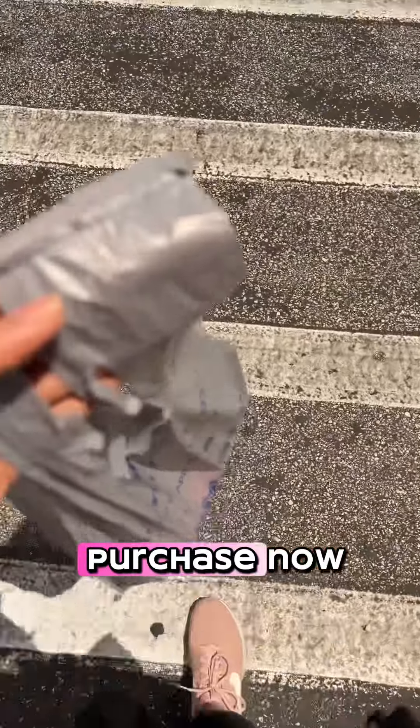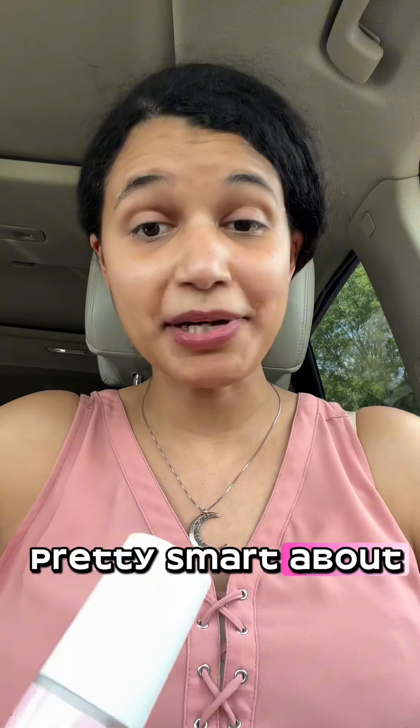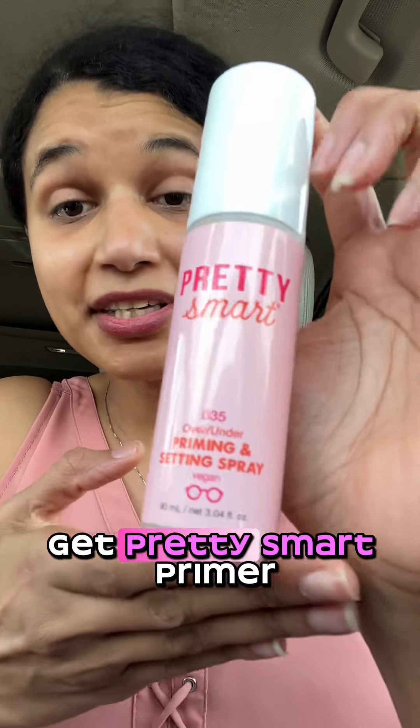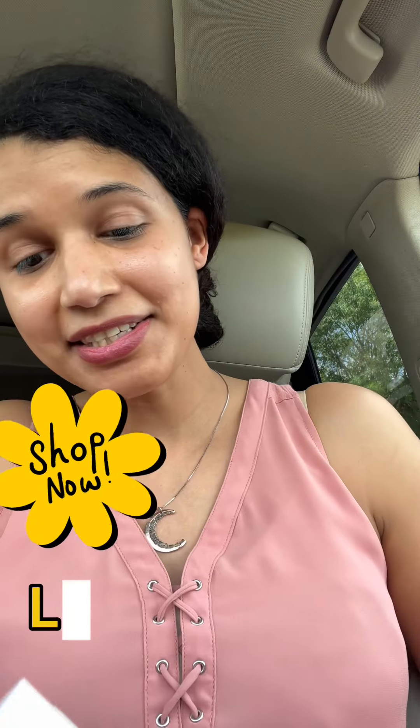We've got our purchase and I'm super excited to go and test this out. It's time to be pretty smart about our finances — for half the price of what I pay for one bottle of foundation, I was able to get the Pretty Smart primer, spray, foundation, and concealer. You guys need to check them out!